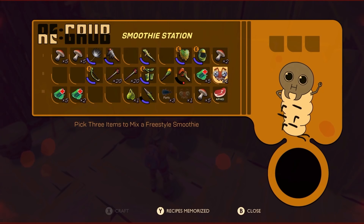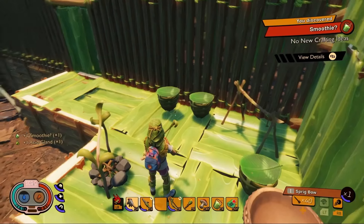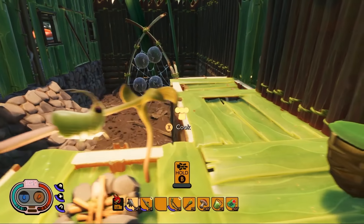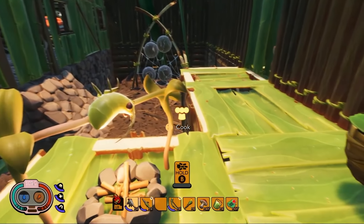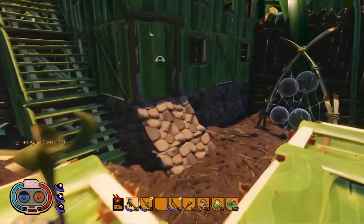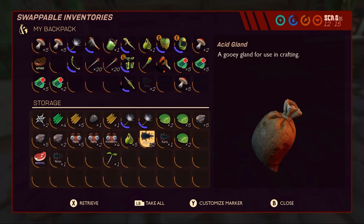Here's another cool addition we've never shown off before: the smoothie station. It's a unique utility building you can place in your base — an experimental crafting station where you can put bug parts into it and mash it all up and get a smoothie out of it. You can put any three ingredients in and see what you get. Most of the stuff is very beneficial, so it's a way to buff your character in combat. If you find a cool smoothie that works well, it will actually remember that recipe for you. I love that I get to use bug parts I may not have a purpose for — I don't have to throw this stuff away. I could just make a delicious smoothie.